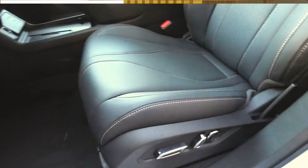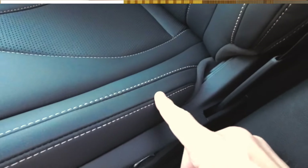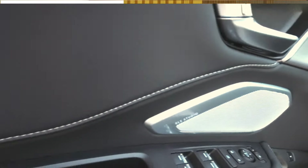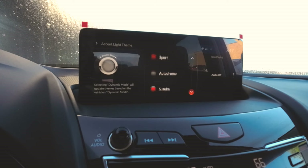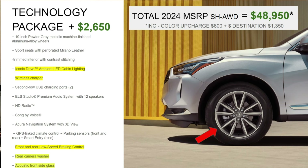You get sport seats with perforated Milano leather. As I mentioned, the Premium comes with leatherette; now you get Milano leather with perforation and contrasting stitching — a more premium look and feel. The Technology package also adds Iconic Drive ambient LED cabin lighting. It's hard to show during the day, but you can see it around the shifter and across the dash — it lights up in many different colors. Is it something you need? Absolutely not. Is it cool? Yes, it is.